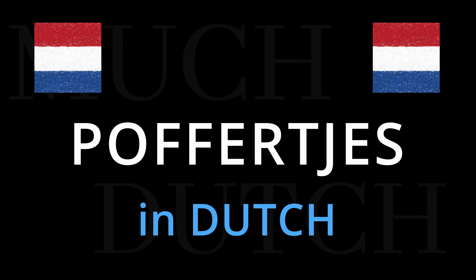And you can hear that we barely pronounce the R. There's no need for a rolling R in there. So just poffertjes.